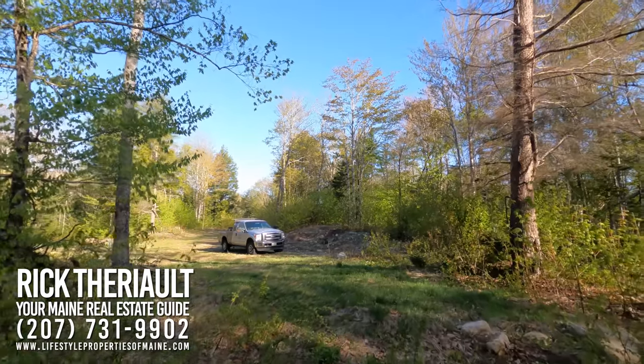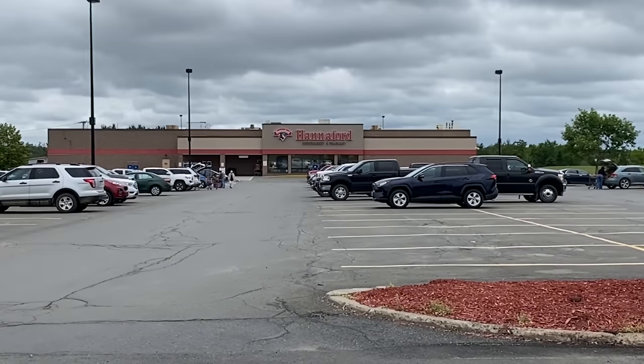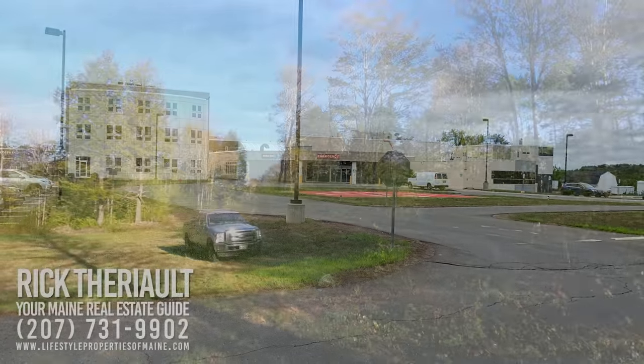Roughly 40 minutes away is the community of Houlton, with a population of about 6,200 people. In Houlton you'll find a hospital and a Walmart.